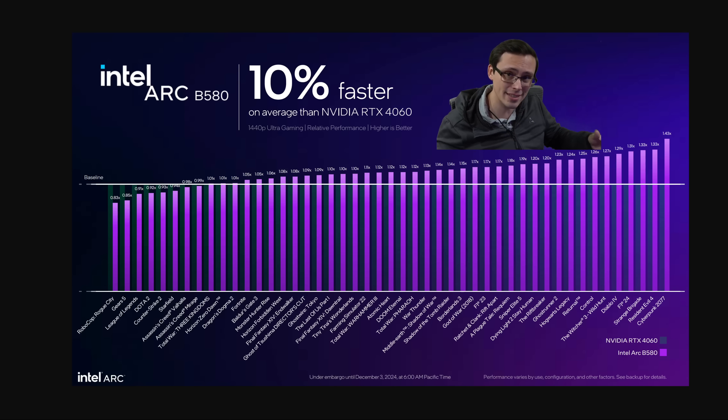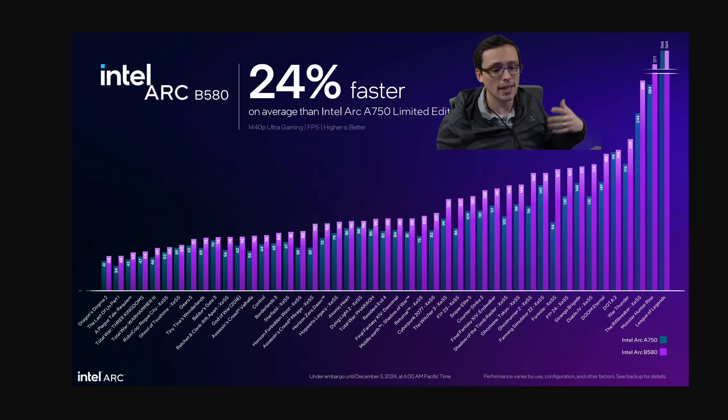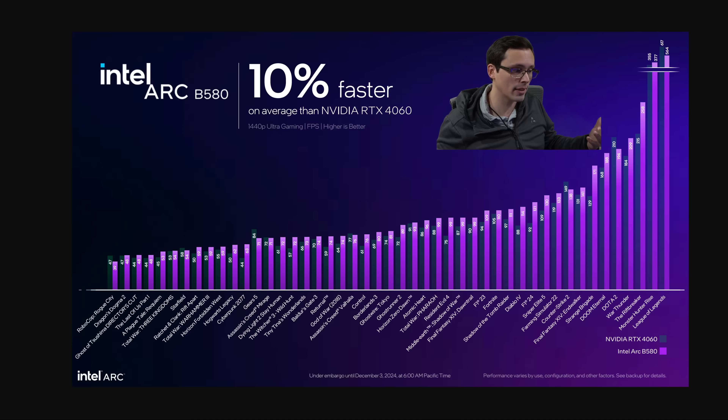When looking at first-party slides, you might be seeing best-case scenarios. Notice that when they compare against their own A750, they did allow XESS in a lot of the testing, whereas they're not using upscaling when comparing against competition like the 4060. Part of that makes sense because different upscalers have different image quality results, and Intel's upscalers are even named differently now.